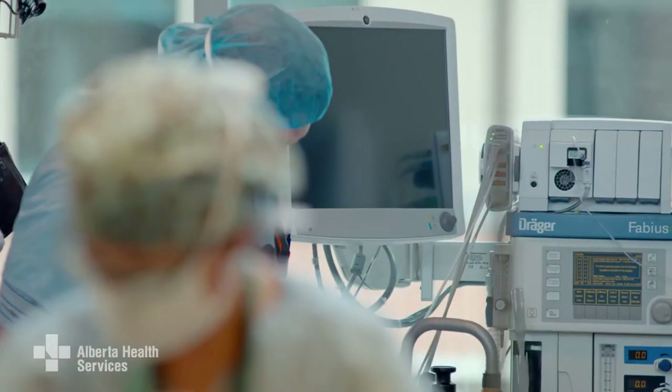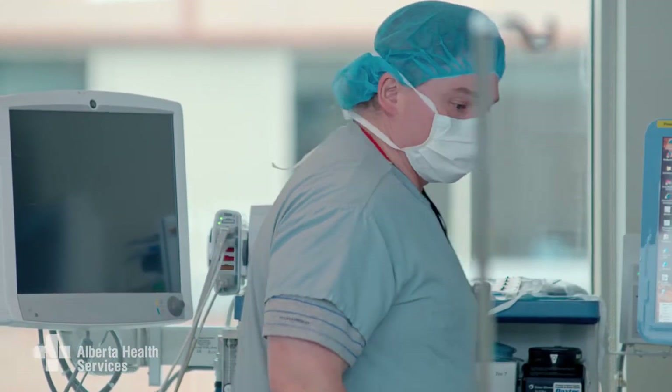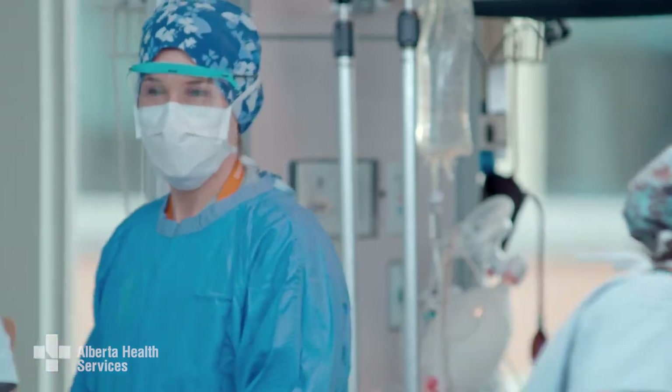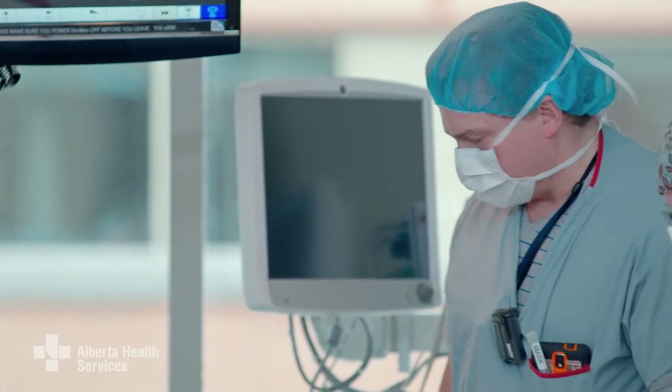The staff bringing you into the OR will give your medical chart to a nurse. You'll be asked some of the same questions you've already answered — remember, this is for your safety. At this time, different members of the anesthesia and surgical team will come to talk to you. Soon, you'll be taken into a room that we call a theater. This room will be your last stop before your surgery takes place.